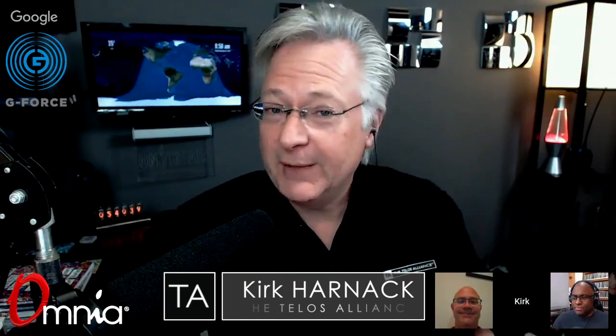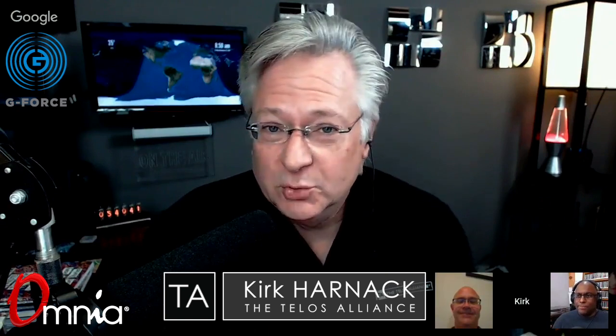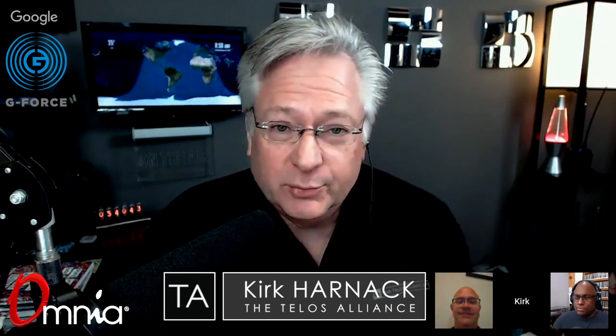Hey, it's Kirk Harnack here to talk about the Omnia 11 with Cornelius Gould, and also Paul Kriegler is with us. I want to welcome Paul in. First of all, I work for the Telos Alliance — see the shirt? Got the shirt, got the t-shirt.